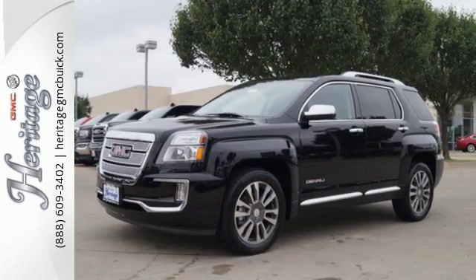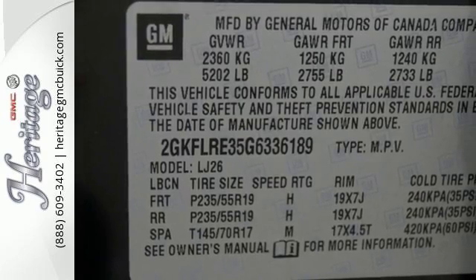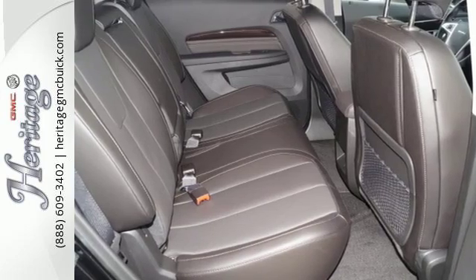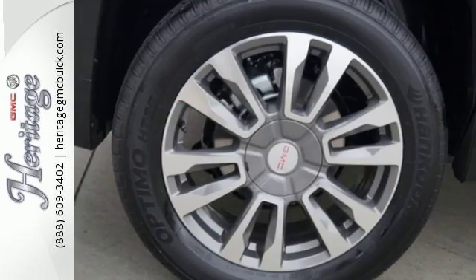The inviting cabin with ambient lighting, Bluetooth and a Wi-Fi hotspot will make the commute fly by for you and your crew. With 63.9 cubic feet of cargo space, there is little you'll leave behind. And rest easy knowing that, if needed, the Terrain's safety features spring into action.